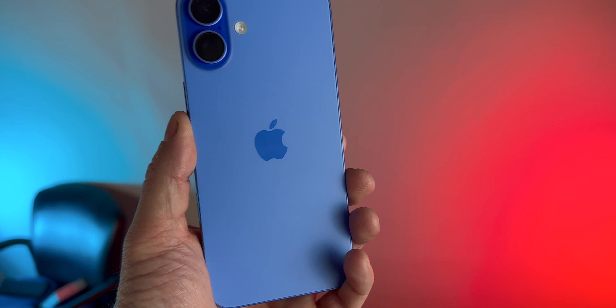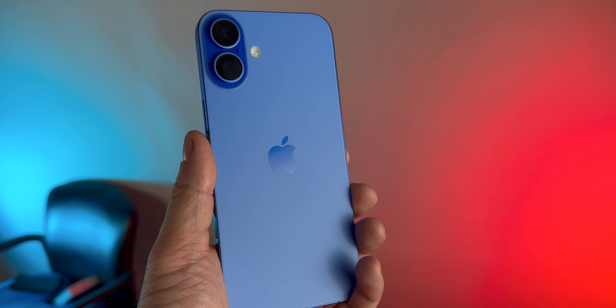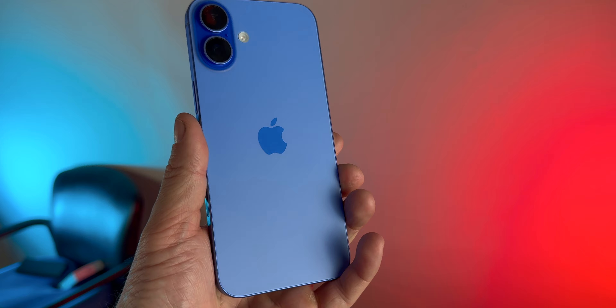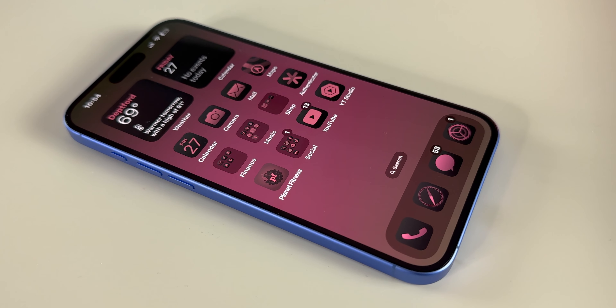Unless you've been living under a rock over the past week since launch, you know that this is just an incremental upgrade. That doesn't mean it's a bad phone — it's a great phone. But right off the bat, if you have the iPhone 15 Plus from last year or even the 14 Plus, there's no need to upgrade to this device.